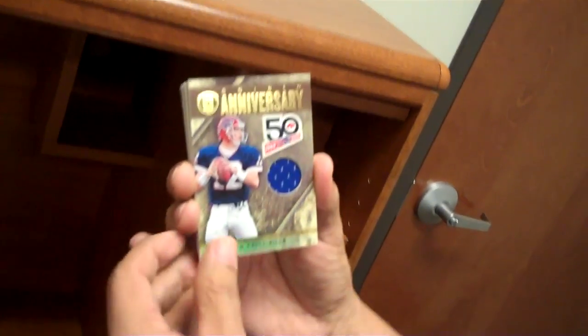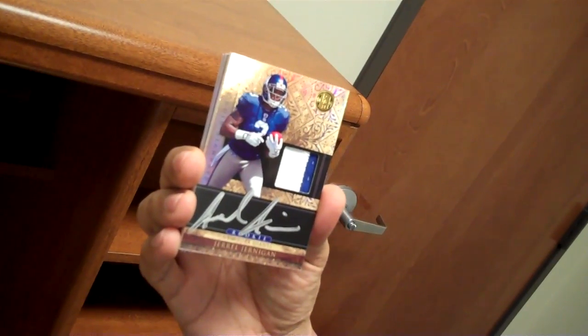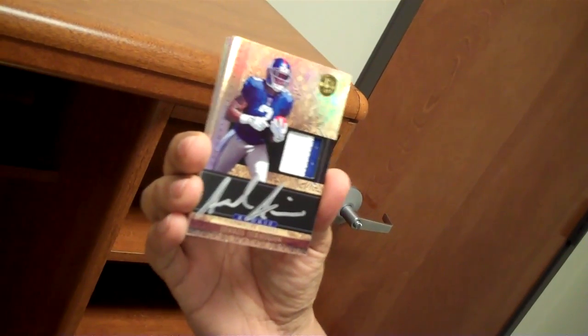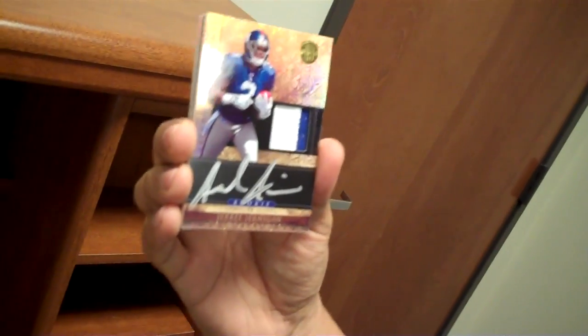Jim Kelly — Hall of Famer. And on-card auto: Jeron Jernigan. A lot of rave reviews on those — the design, the silver Sharpie, and the prime pieces, that's tough to beat. One on-card per box.